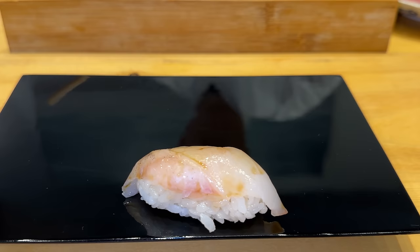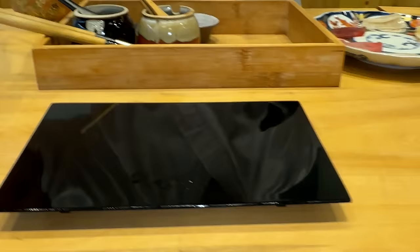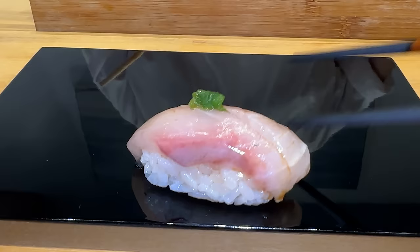First nigiri piece — locally caught rockfish wrapped in sakura leaf. That's really interesting, never had something like that before. It's very floral, very nice. That rockfish is delicious. Next, amberjack with scallion paste — that fish just melts, and all you're left with is that nice fatty umami and that delightful scallion flavor, balanced out nicely by the vinegar in the sushi rice. Really good.